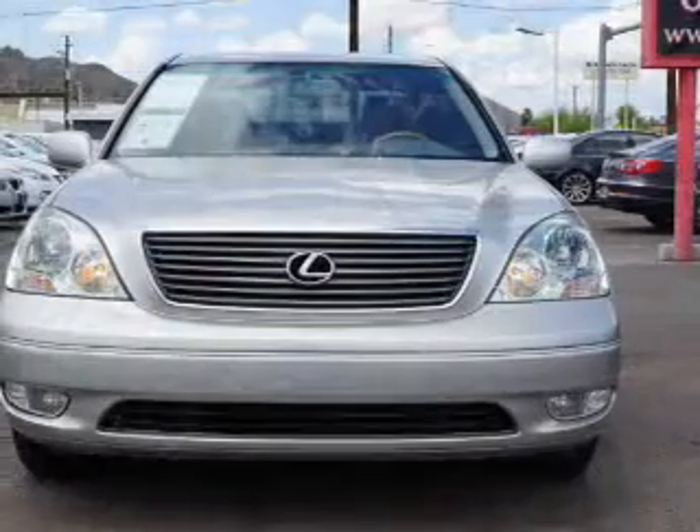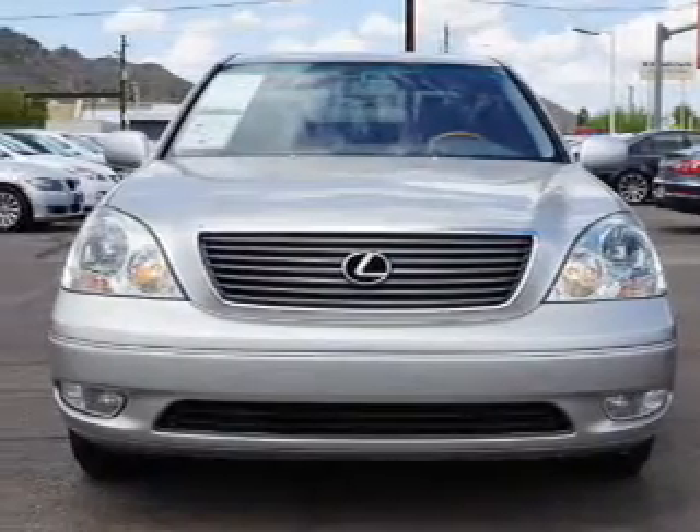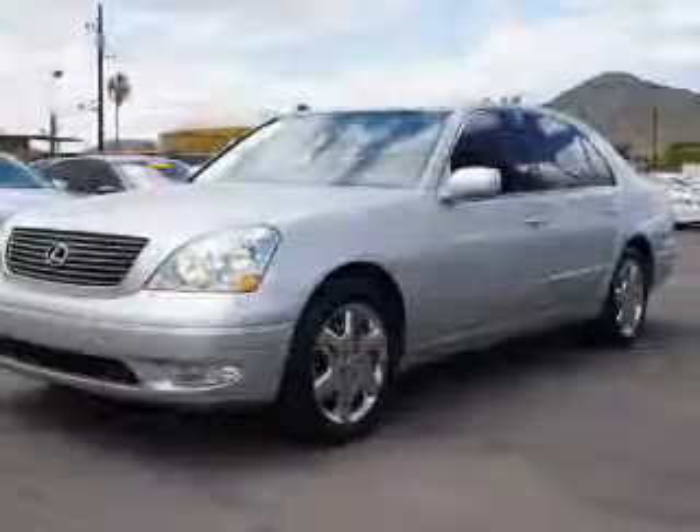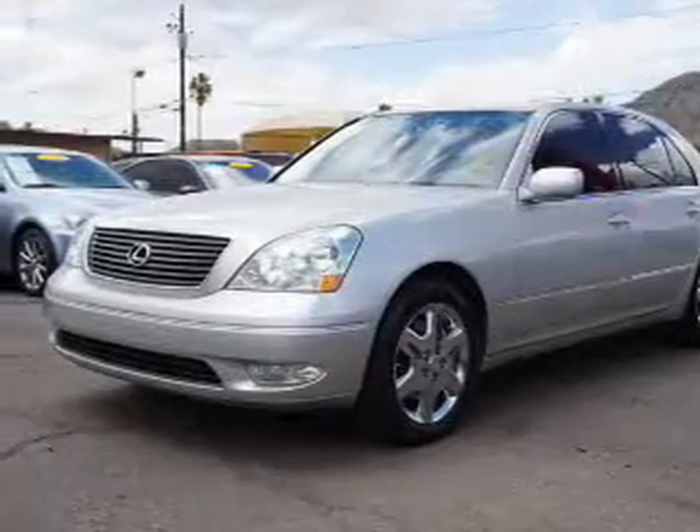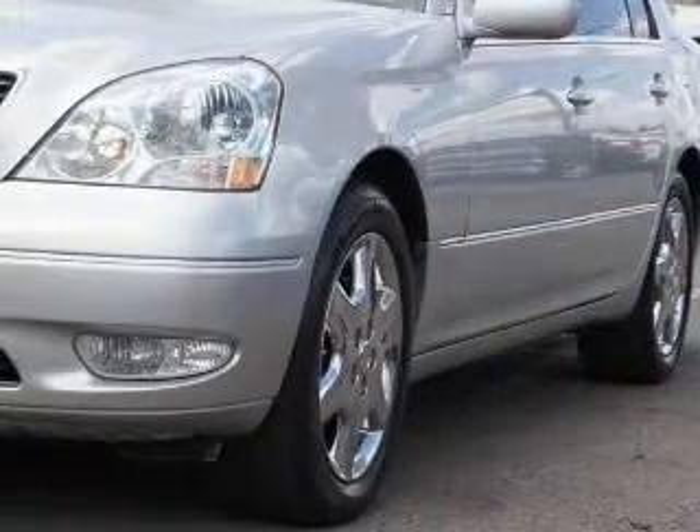The features include electric trunk, auto-dimming mirrors, an alarm system, keyless entry, rain-sensing wipers, traction control, stability control, daytime running lights, and anti-lock brakes.